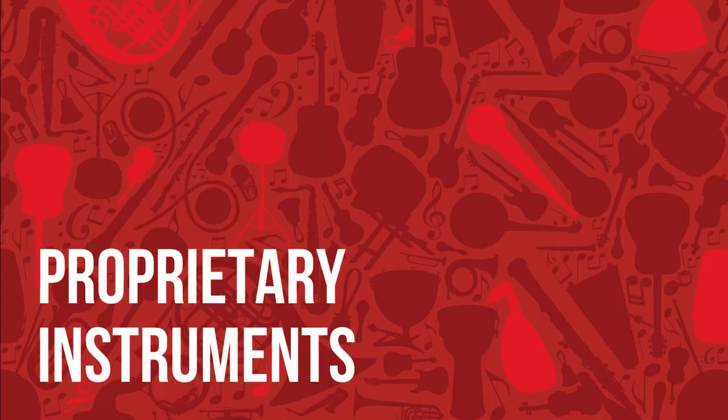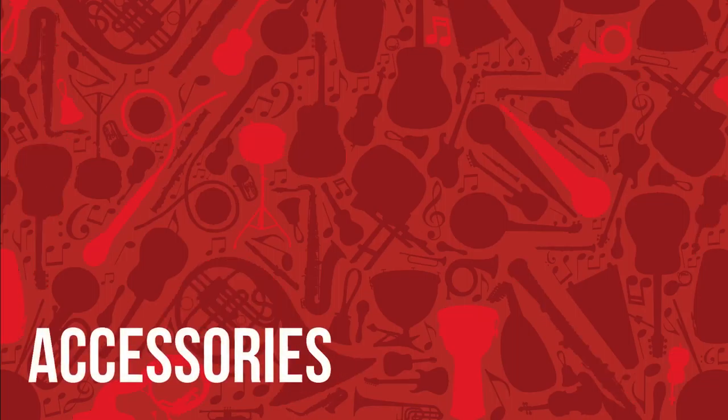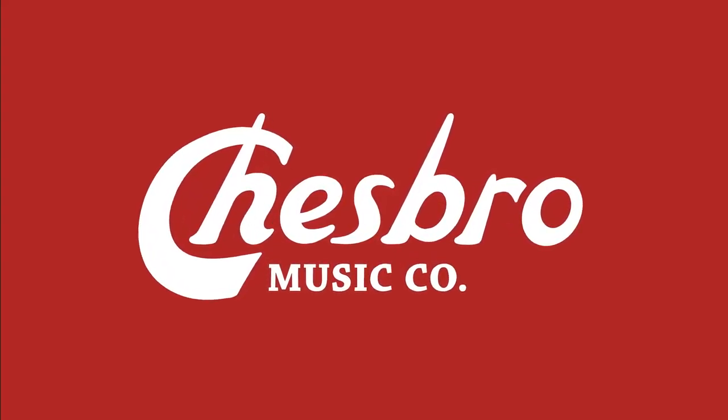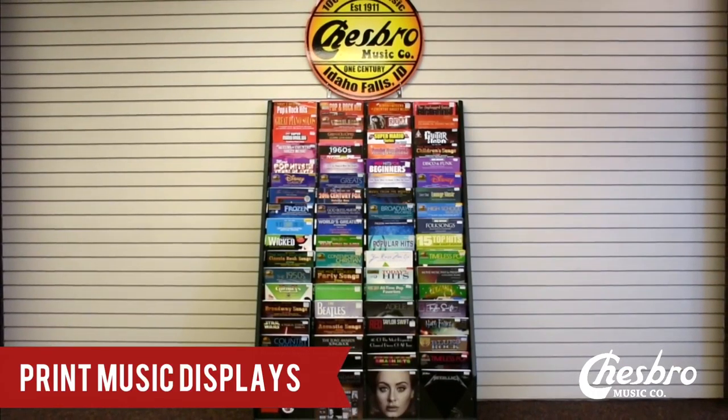You can get all your print music needs from us, but how are you going to display it and where are you going to put it? Let me help you with that. We have a full line of print music pocket displays and they're awesome.